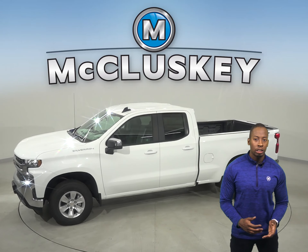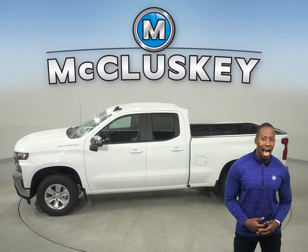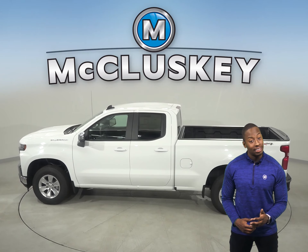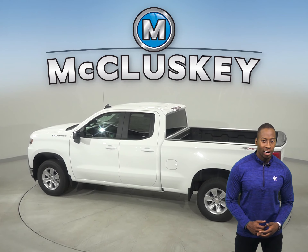In the past 20 years, hundreds of infants and young children have died after being left in vehicles, usually by accident. When turning the vehicle off, drivers of the Chevrolet Silverado are reminded to check the back seat if they previously opened the rear door before starting out.